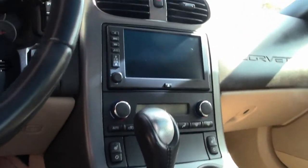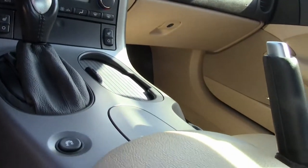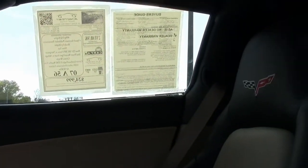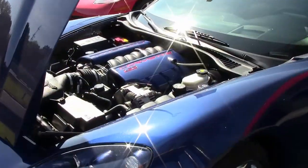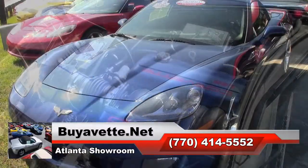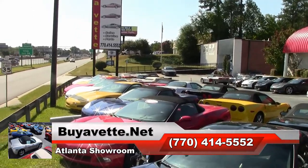If you'd like to look at some fabulous photos of this car, they're available on our website at ViaVet.net, or contact one of our sales representatives at 770-414-5552 and they'll help you. We also have a locator service — we can get you into any Corvette you'd like. We always have 120 Corvettes available at our Atlanta location. We ship nationwide and worldwide, so make your best deal right here at ViaVet.net. We hope to be the ultimate Corvette buying experience for you. Thanks for watching.